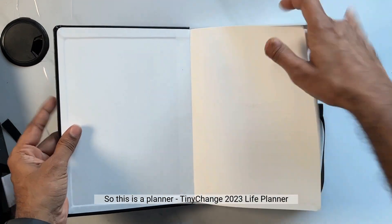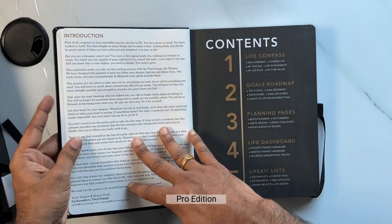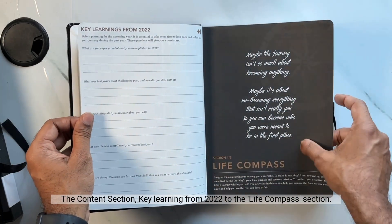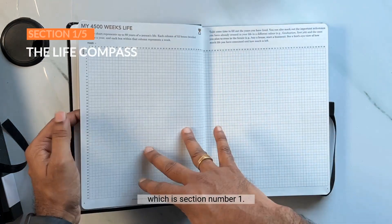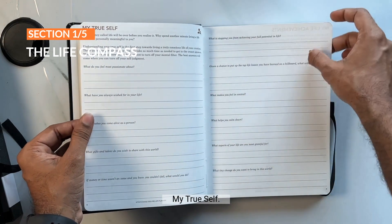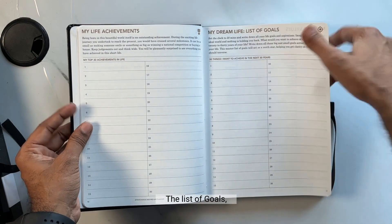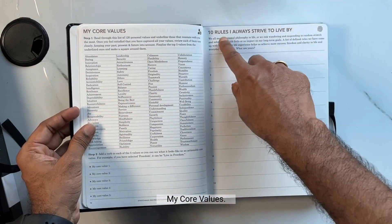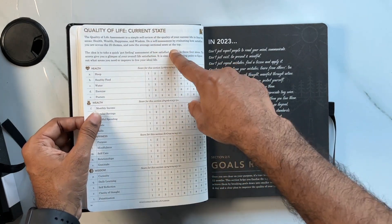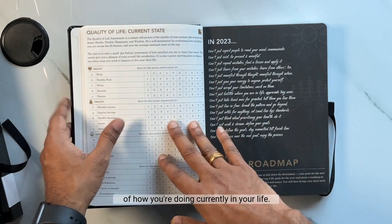This is the Tinychange 2023 Life Planner Pro Edition. It has an introduction, content section, and key learnings from 2022. Section one is the Life Compass, which includes 'My 4500 Weeks Life,' 'My True Self,' 'My Life Achievements,' 'My Dream Life,' 'List of Goals,' 'My Core Values,' '10 Rules I Always Strive to Live By,' and the 'Quality of Life Current State.' This is a self-evaluation section for how you're currently doing in your life.